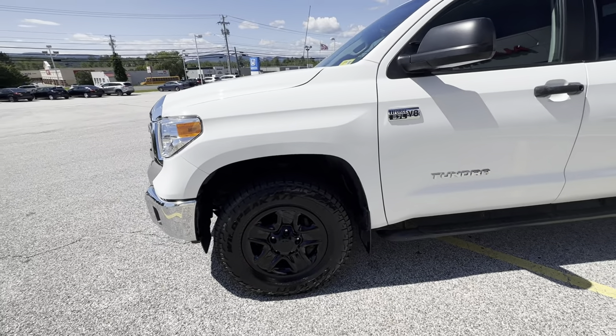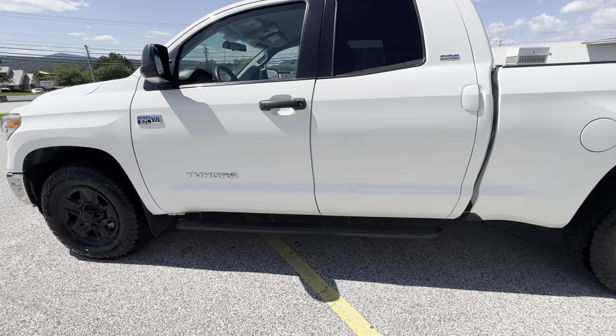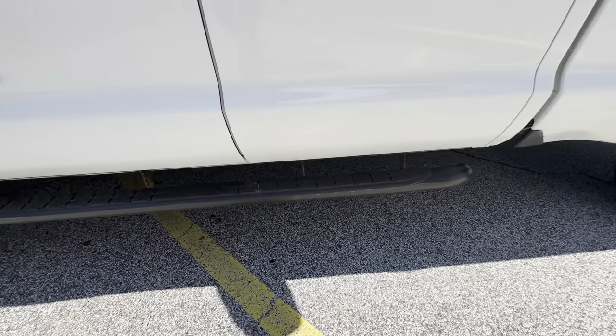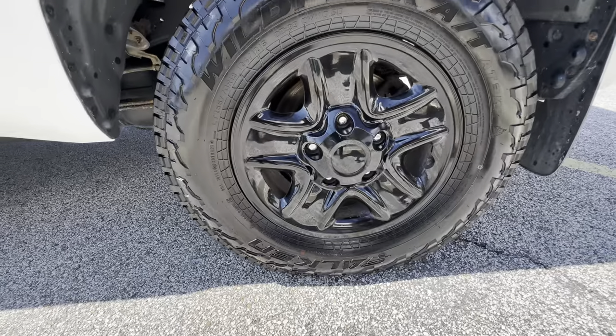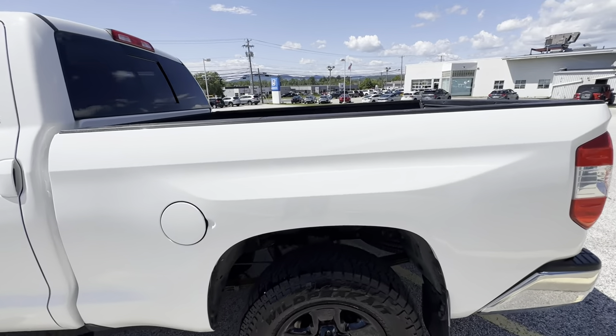I run those on my truck personally and I absolutely love them here in the wintertime and for your everyday driving. This does have a nice set of tube steps on there. I definitely like the black hubcaps that go on that.